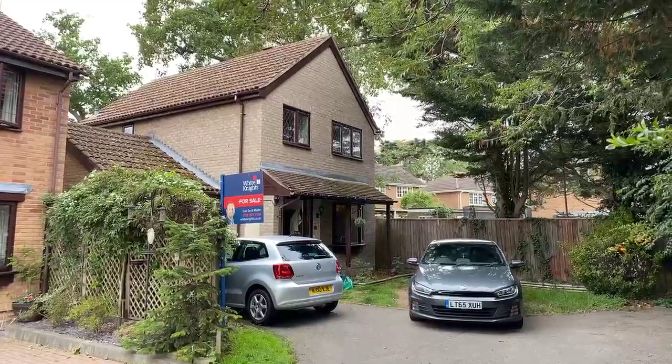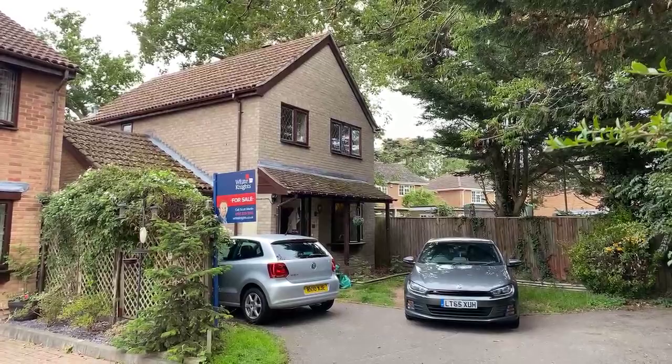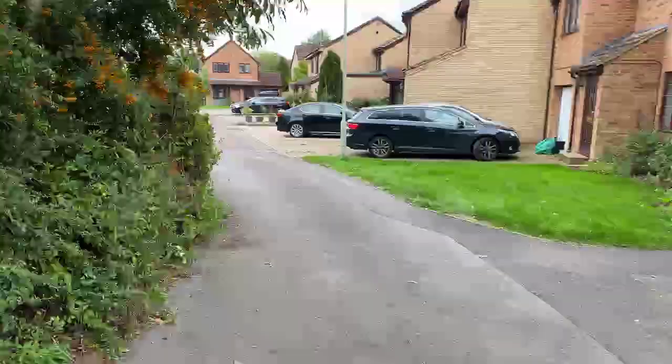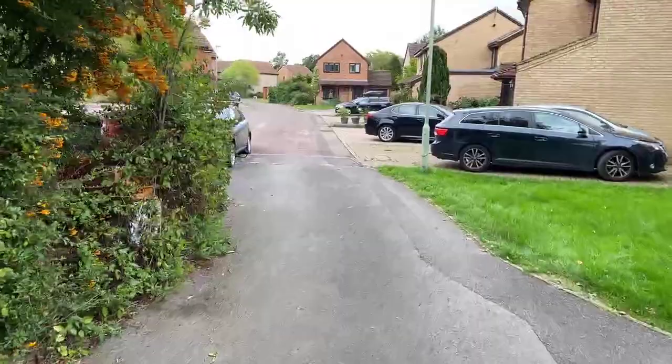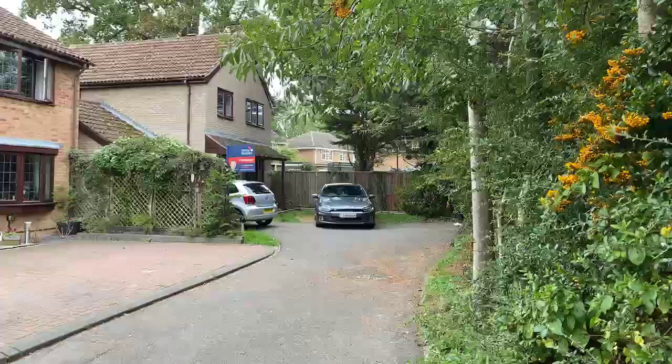Good afternoon everybody and welcome to Fringford Close in Lower Earley. My name's Scott Marlin. I'm selling this property here today with no onward chain at £475,000. We've got a three bed detached on a very nice plot. Just showing you the shared driveway off the main park — Fringford Close — and there's our house just tucked right away in the corner.